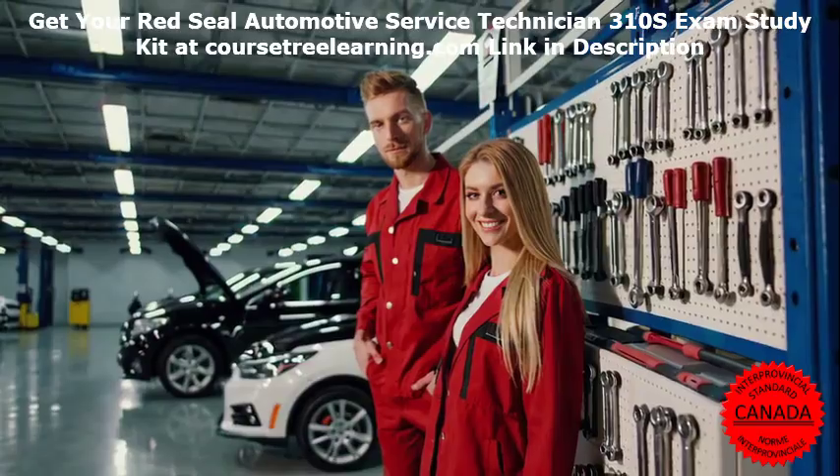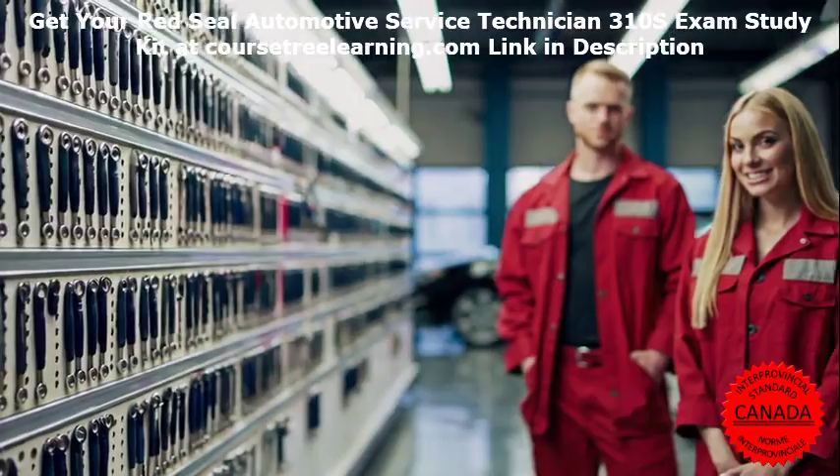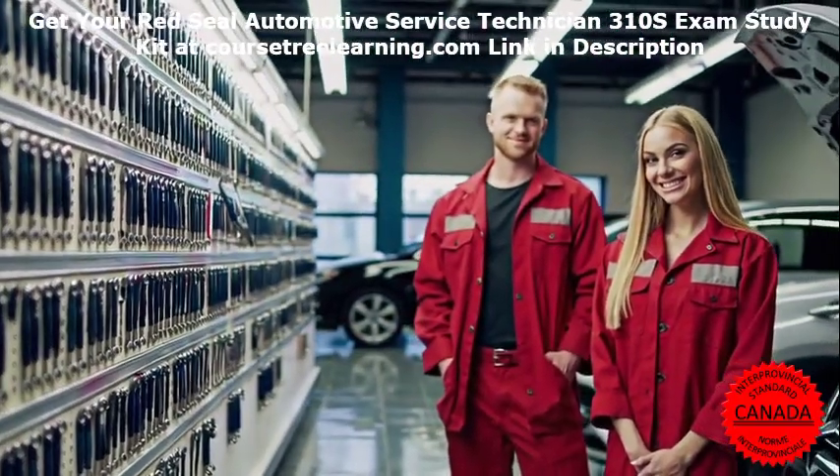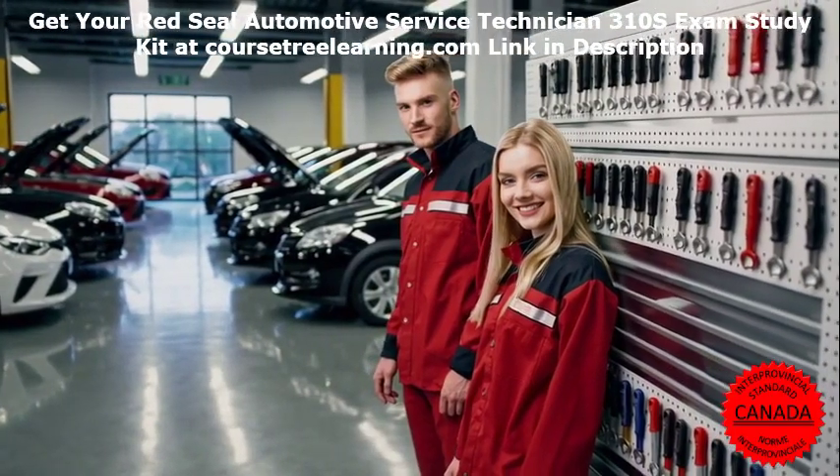Eligibility: To register, you must meet the apprenticeship requirements set by your province or territory. Registration: Visit the Red Seal website for details on fees, deadlines, and eligibility criteria.